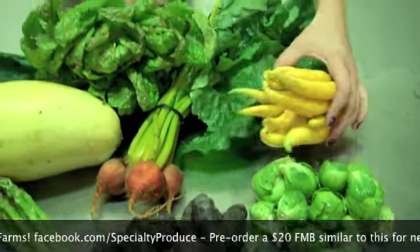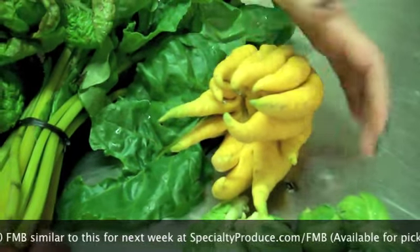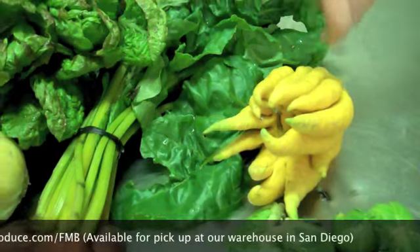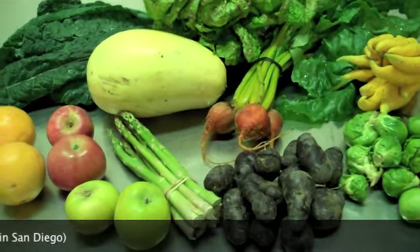And we also have a Buddha's Hand, which is also known as a Citron. That is from Rancho Del Sol. The way that you can use the Citron — it's excellent when you zest it. Simply just grate the peel and you can use that in any way that you would use a zest. I hope you guys enjoy the bag this week.